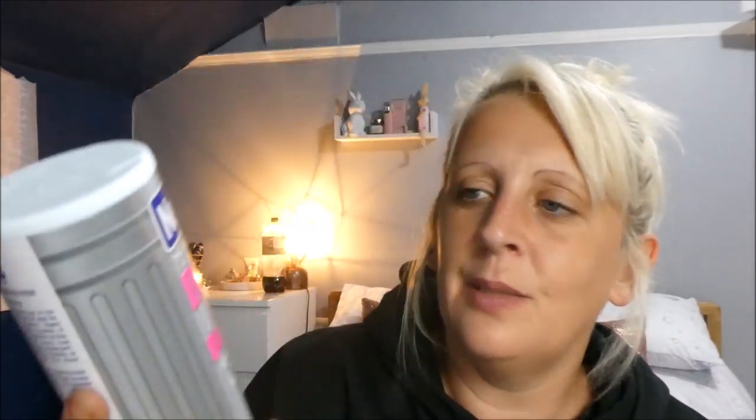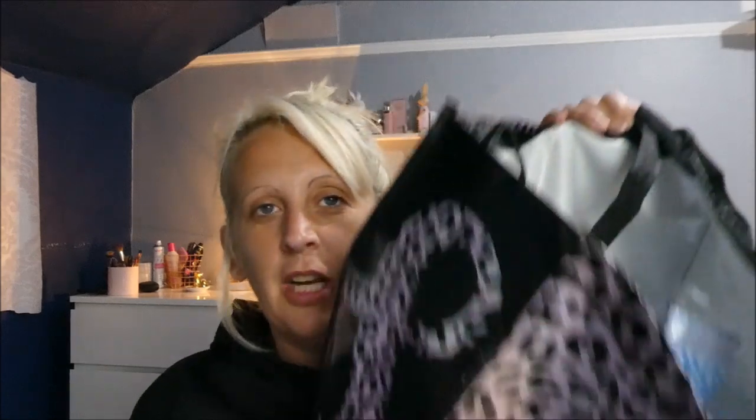Last but not least from Poundland, I picked up this dustbin odor destroyer by Neutradol — the number one deodorizer. It's for the kitchen bin. I didn't look at what it smells like before buying — oh, I like that, it's actually really nice! I sometimes sprinkle things like this into the bottom of my outdoor bins after they've been emptied, which is really really helpful.